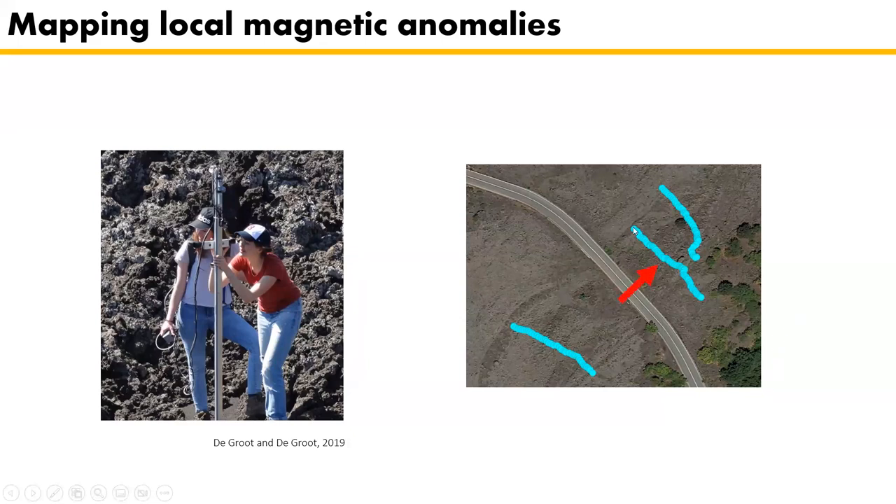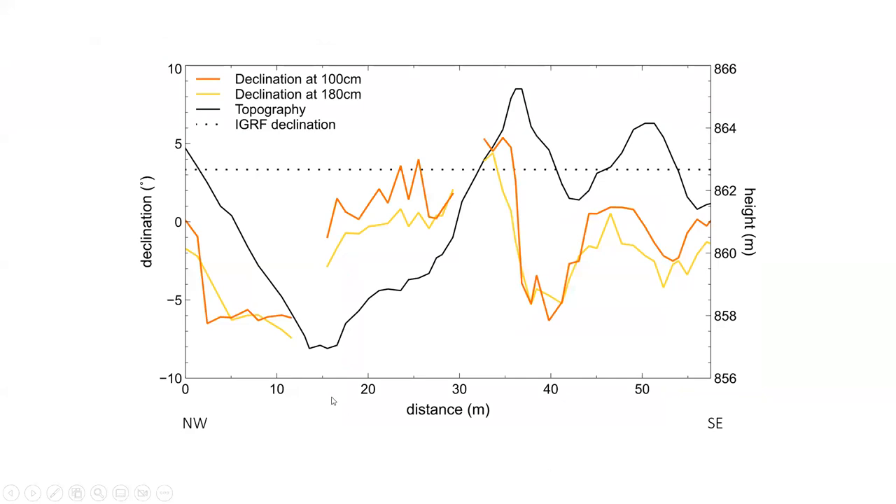Showing results for the middle path: it was walked from northwest to southeast. The black line shows topography, the dotted line is the expected field value, and orange and yellow lines are declination measurements at 100 and 180 centimeters above the surface, taken approximately every meter. Gaps in the record occur because the fluxgate must be pointed to a reference location that wasn't always visible — a problem specific to declination. There are large variations, but no clear correlation with topography was found.